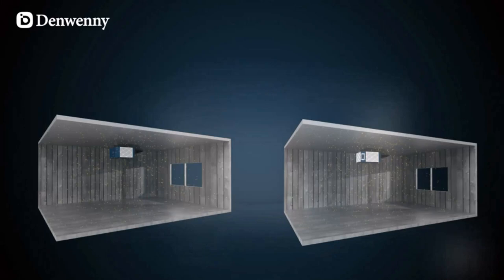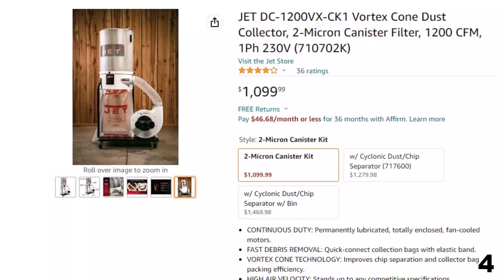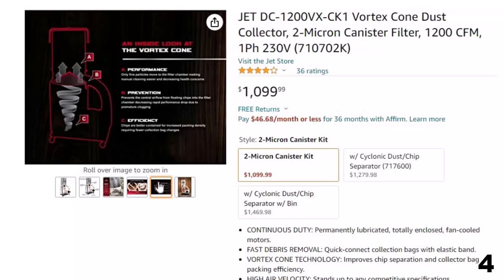Number 4: Jet DC1200VXCK1 Vortex Cone Dust Collector — now you can get it at around $1,100. Many design features allow for straightforward and expedient use. The totally enclosed, fan-cooled 2-horsepower motor is rated for continuous duty with plentiful horsepower for efficient air movement, while the precision-balanced, all-steel impeller maximizes air intake.